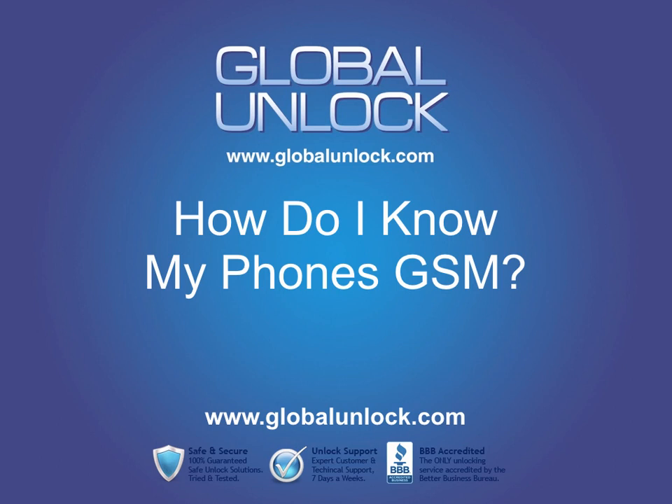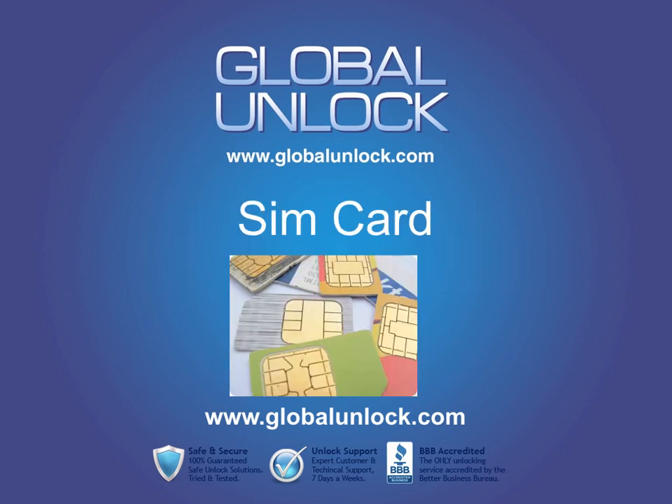There are three ways that you can find out if your phone is GSM. The first way would be: does it have a SIM card? GSM phones always carry a SIM card in them, versus other technologies like CDMA which don't have SIM cards. So if your phone has a little chip like on the screen here, then your phone is a GSM phone.